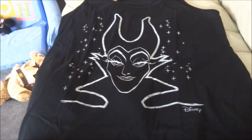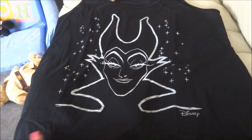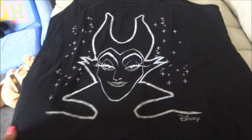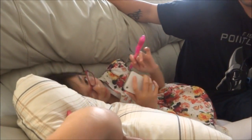Look what came in the mail today! I ordered this Maleficent tank top from torrid.com. It was on sale — originally twenty-eight fifty and I got it for twenty-one sixty. Isn't it cute? I'm gonna wear it at Disneyland. I love it!